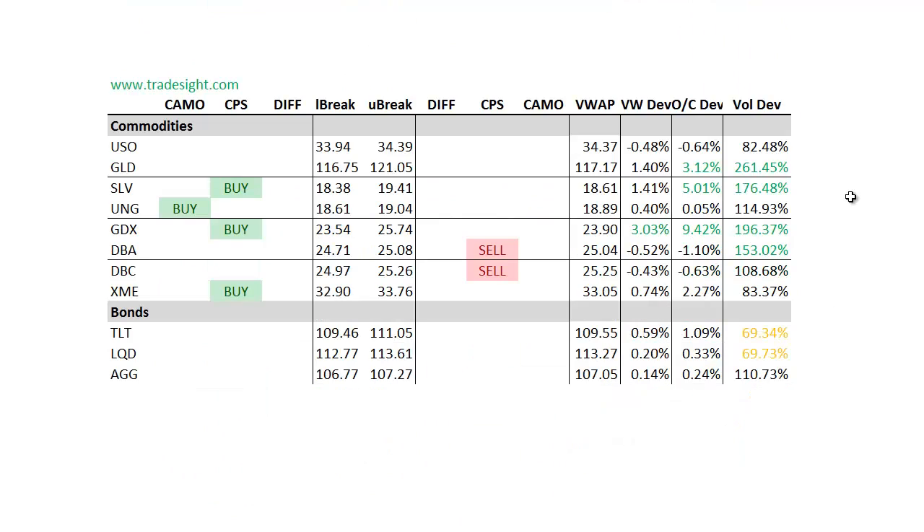Moving on to the commodities, this is where things are the most interesting. Look at the pops in the volume here and some of these really, really good performances. Big volume bump in the GLD — that's having a very, very strong session, trying to pivot and put in some kind of a decent bottom here. Silver is performing even better, 5% above the day's open on a volume bump. So definitely keep those names on the list.